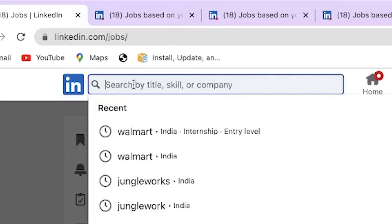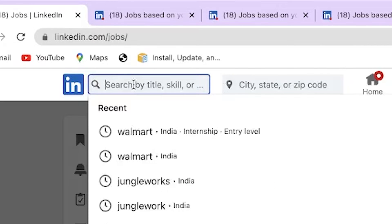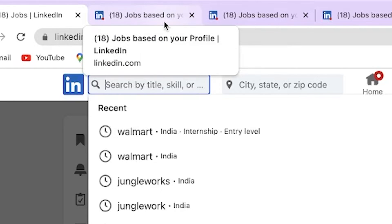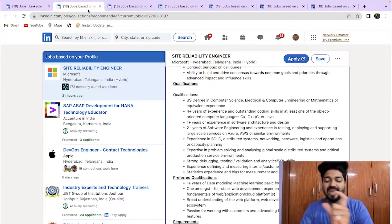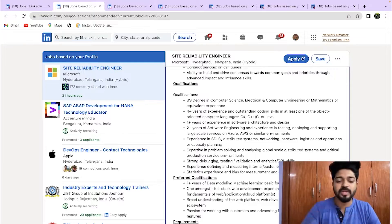Now, over to the job section. You go to the jobs section on LinkedIn where you can find various opportunities — search by company, filter by state, by experience, and more. Today I've brought job openings based on four to eight years of experience across various organizations.